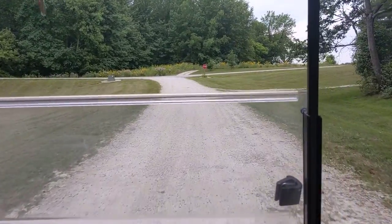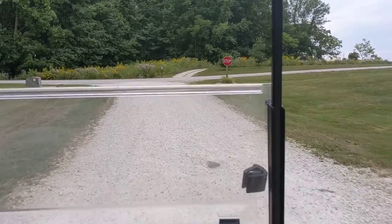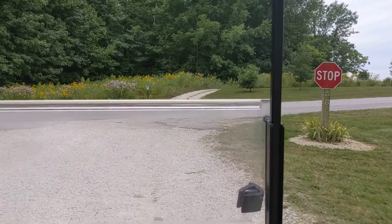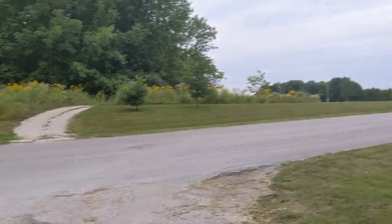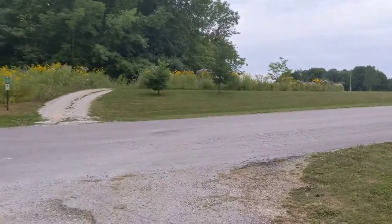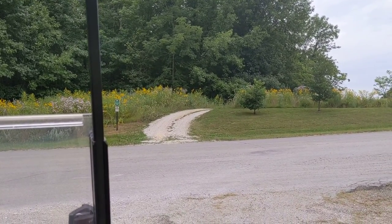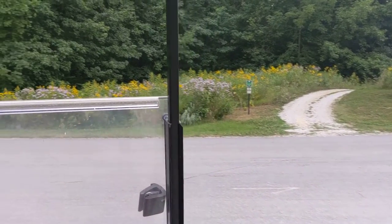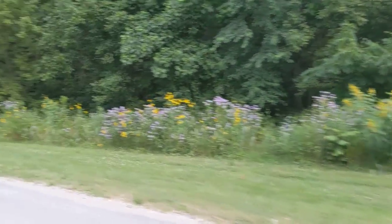Yesterday or the day before, we saw a deer crossing. We saw gophers, lots of rabbits along the trail, and squirrels — all kinds of neat little things. You want to watch the traffic when you're going back and forth, because you must stop and let people get through.